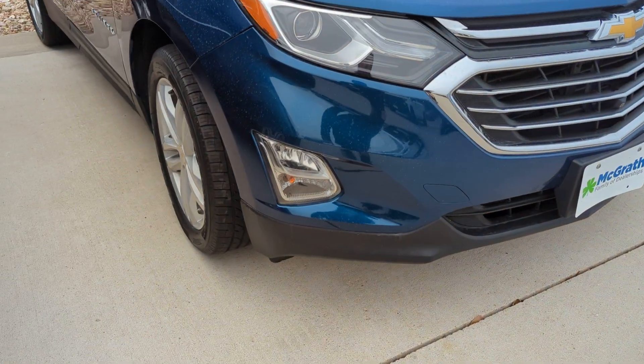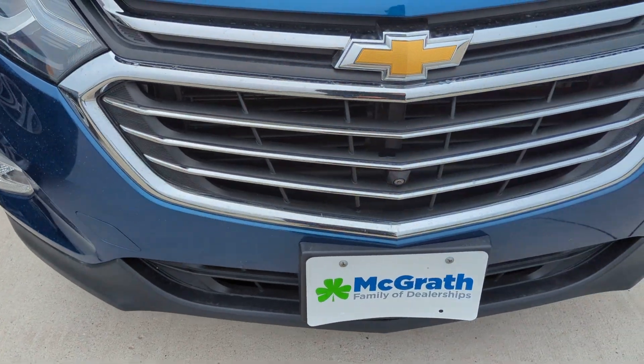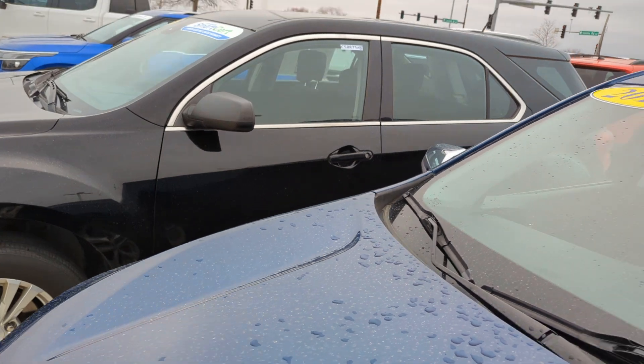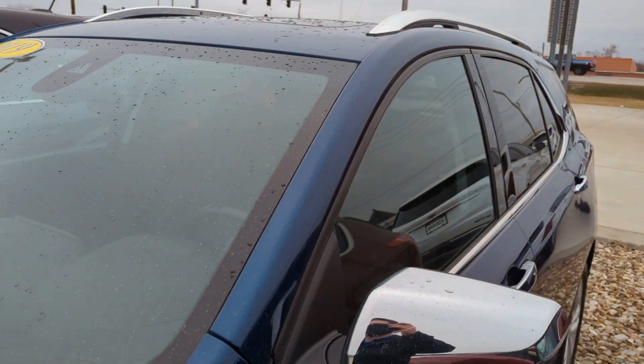We're going to start up in the front here. Got some fog lights up here. The front end is in great condition as well as the hood — just rained last night. That windshield looks good, no cracks or chips.